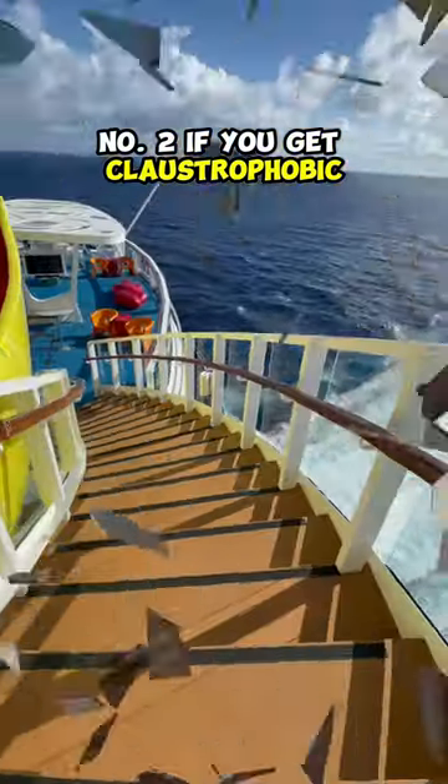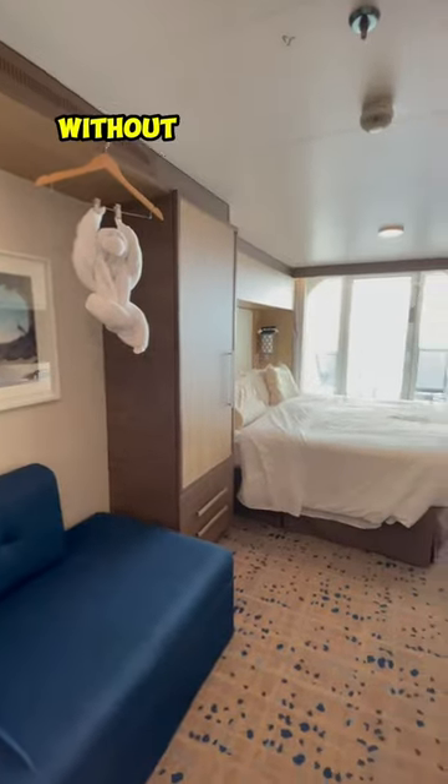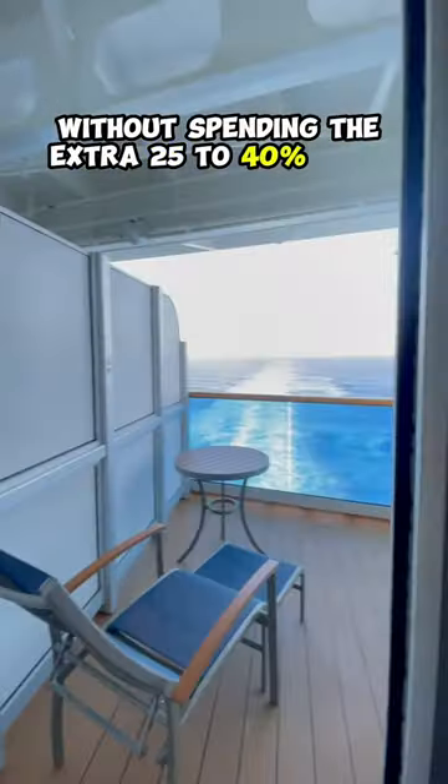Number two, if you get claustrophobic, look for an ocean view cabin. This way you have natural light without spending the extra 25 to 40% on a balcony.